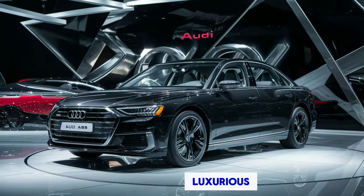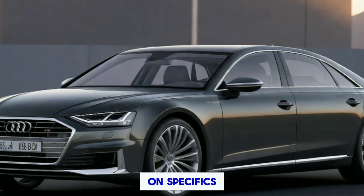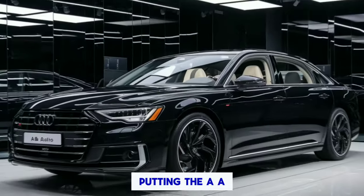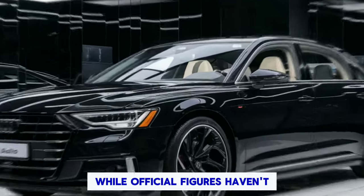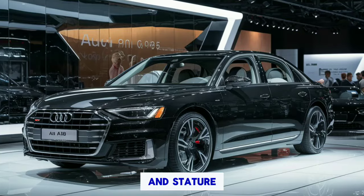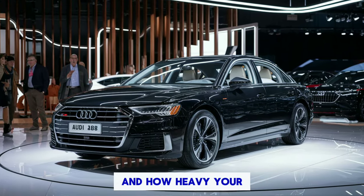Performance and range. With a car this luxurious, performance might not be the first thing that comes to mind — but don't be fooled, the A8 T-Tron is no slouch. Audi remains tight-lipped on specifics, but we expect a dual-motor setup with plenty of power and instant torque. The 0-60 mph time should be well under 5 seconds, putting the A8 T-Tron in line with other high-performance electric sedans. Estimates suggest the A8 T-Tron could travel around 300 miles on a single charge — impressive for a car of this size — though real-world range will vary depending on driving conditions.